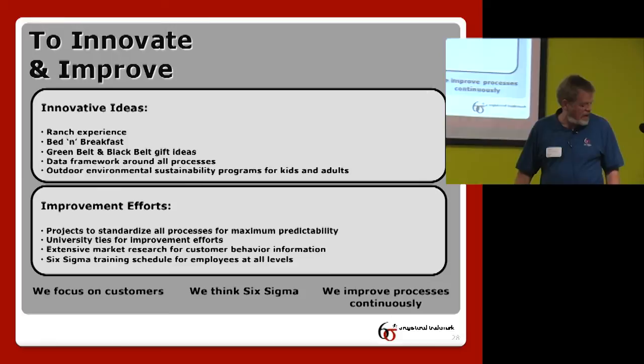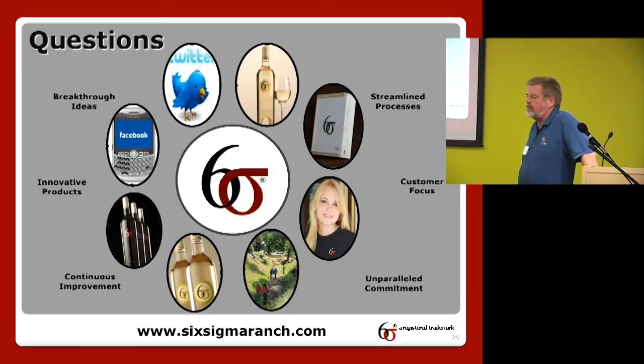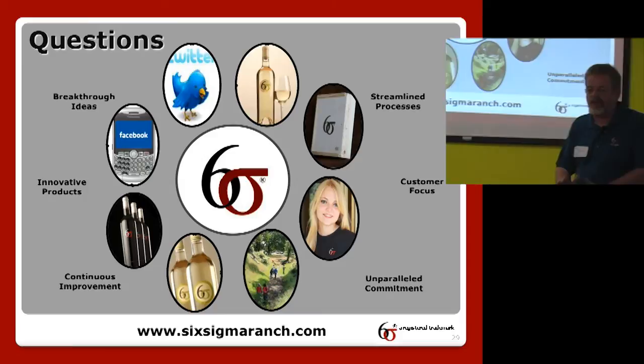Here are some of our wines, products, and key buzzwords. Thank you very much for listening — if you have any questions I'll try to answer them, or we can proceed and taste some wine.